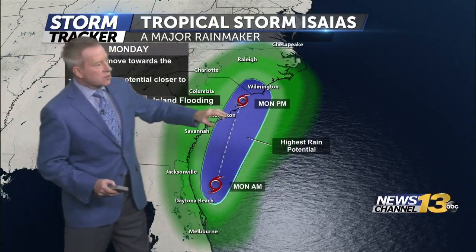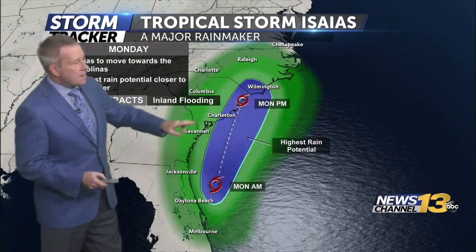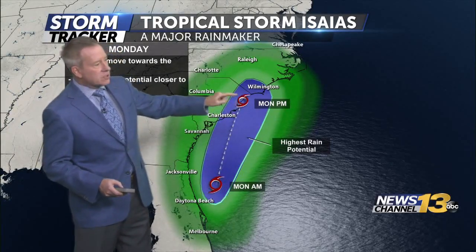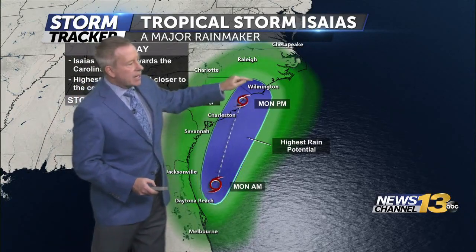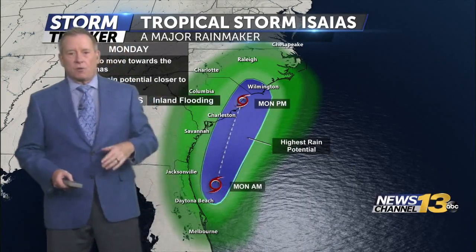Water temperatures are even close to 90 degrees in some places, and that is just going to fuel this hurricane. From Savannah up to Charleston, we're talking about torrential rain — four to six-plus inches. It looks like it's going to make landfall somewhere between Myrtle Beach, South Carolina, the barrier islands of North Carolina, and up towards Wilmington. Don't be confused by the strength of the storm; just pay attention over the next 24 to 36 hours to how much rain they're getting.